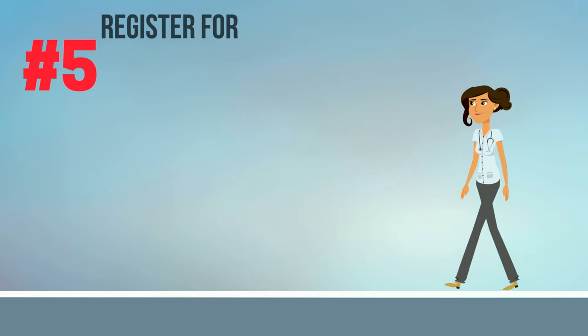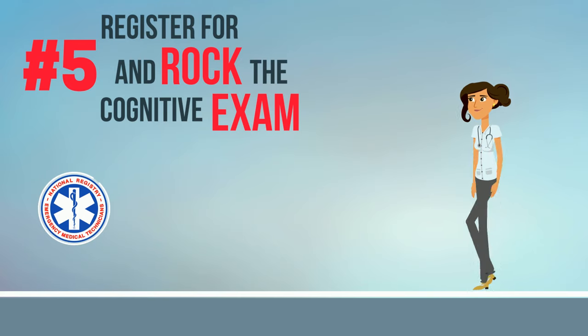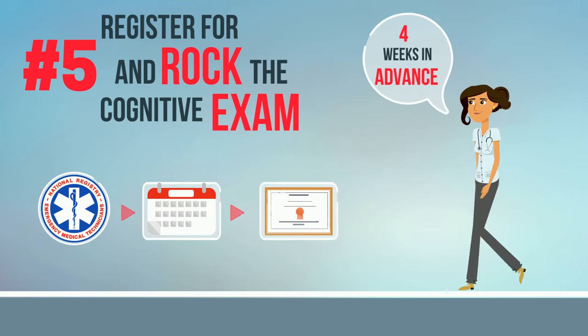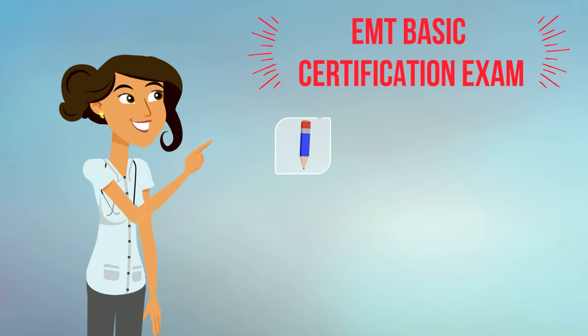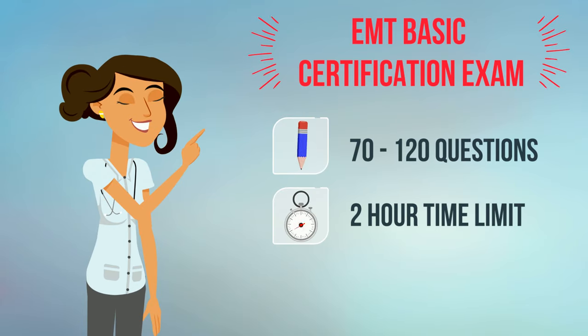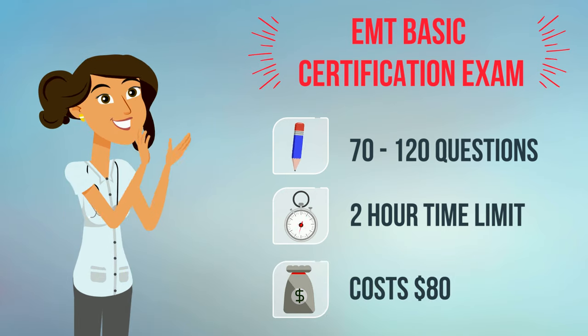Step 5: Register for and rock the cognitive exam. The NREMT requires that students register online at least four weeks in advance of their anticipated exam date. The exam ranges from 70 to 120 questions, has a two-hour time limit, and costs $80. If you've put in the right amount of prep work ahead of time, you're set up for success.